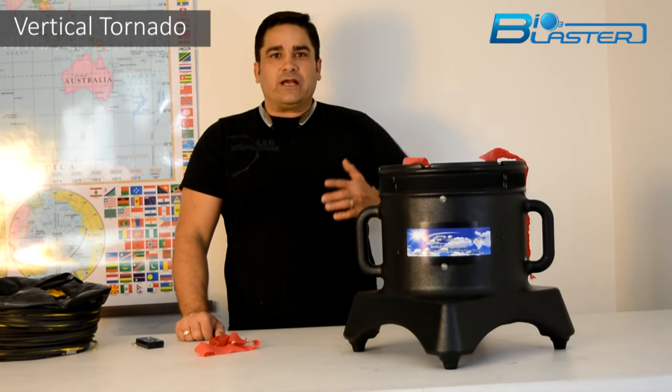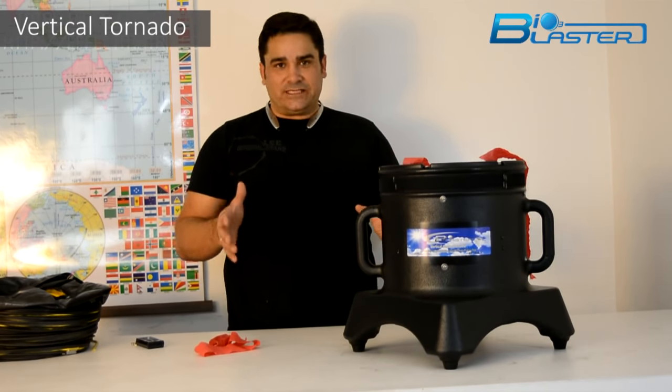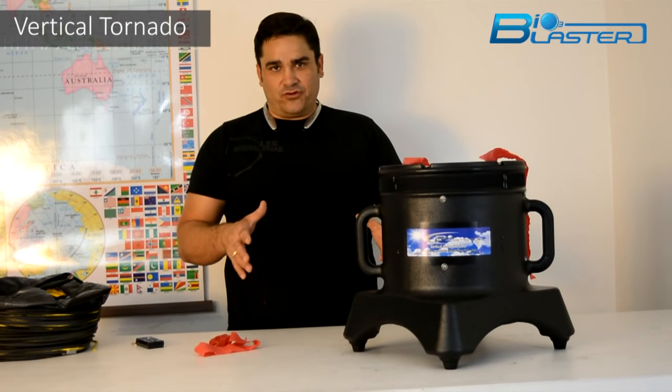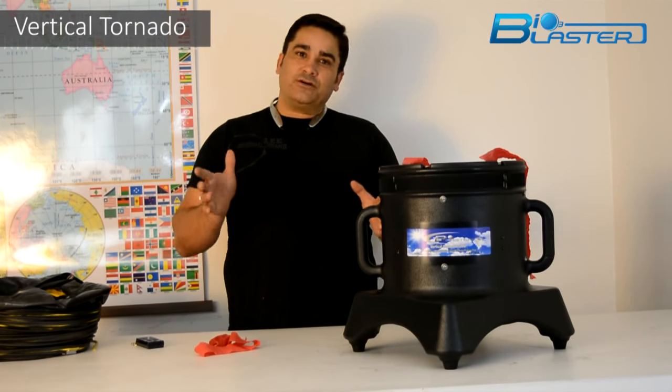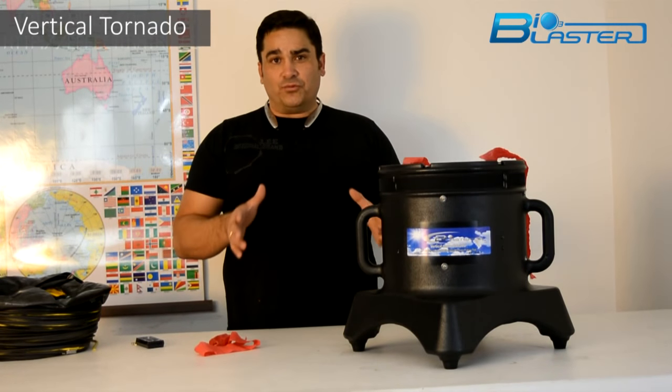Well, when it comes to ozone, what I've developed is a line of serious contractor-grade ozone tools. These aren't just ozone generators — these are machines that generate ozone in order to do work.